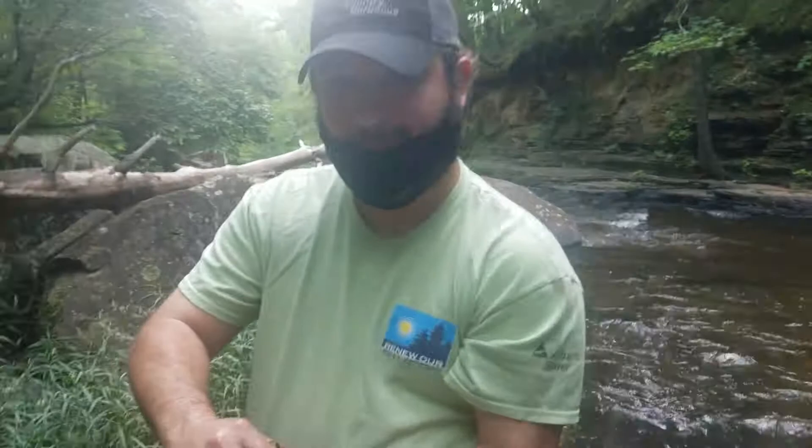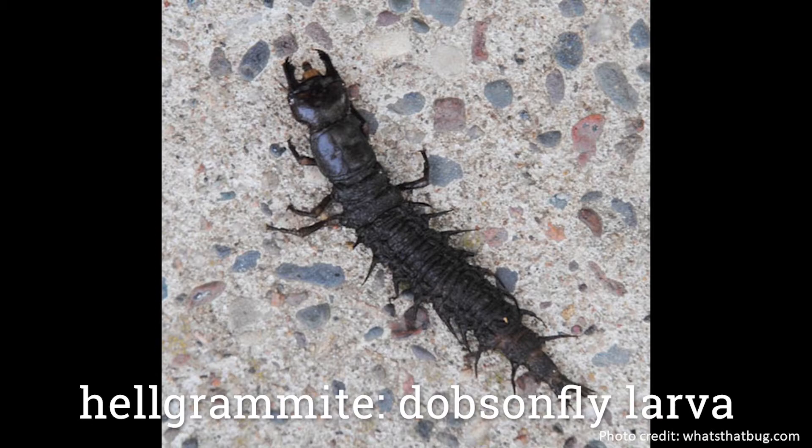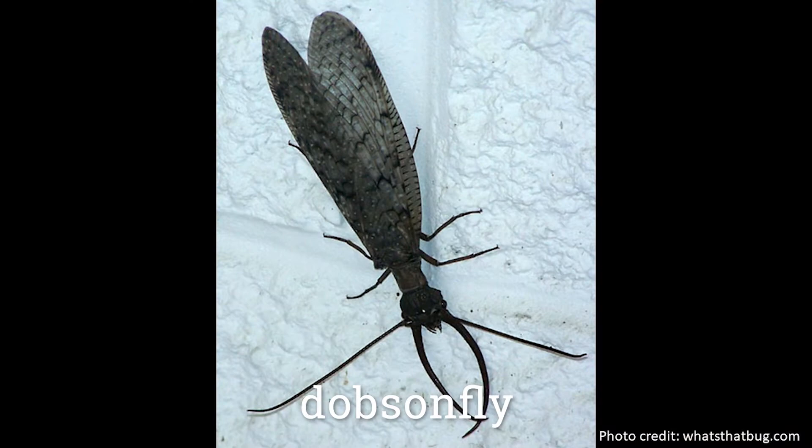What did you find, Todd? So this is a Dobsonfly larvae, or hellgrammite. These guys can live underwater. When they're an adult, they come to the surface, they hatch, and they fly away. They're really strange looking creatures. If you look up a Dobsonfly on the internet, you'll see pictures of the adult Dobsonflies — they look really different from their larval form, which is what we're seeing right here.